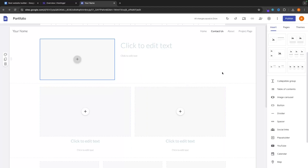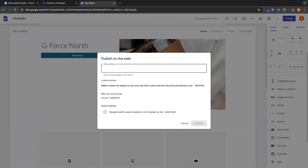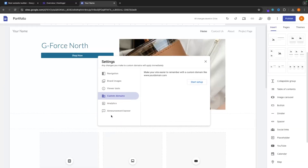Google Sites is completely free. Once you are finished with your website and want to publish it, just click on publish in the top right corner. You can either go with a Google Sites subdomain or connect a custom domain if you already have one. So those are the best website builders of 2024. If you found this video valuable, don't forget to smash that like button and tap that subscribe button. Until next time, take it easy.